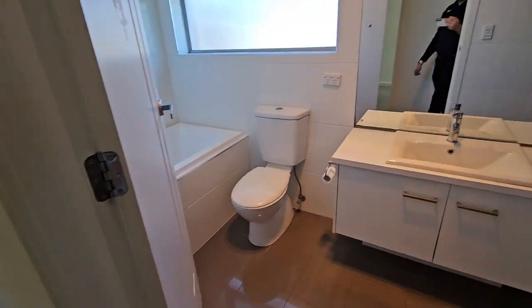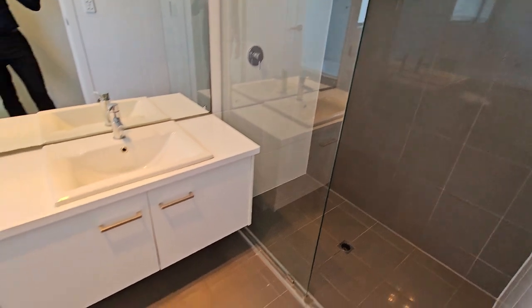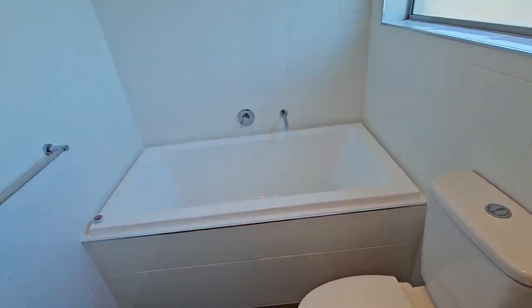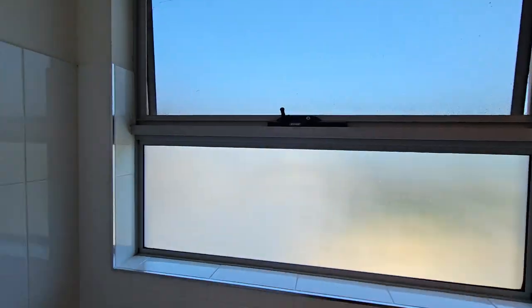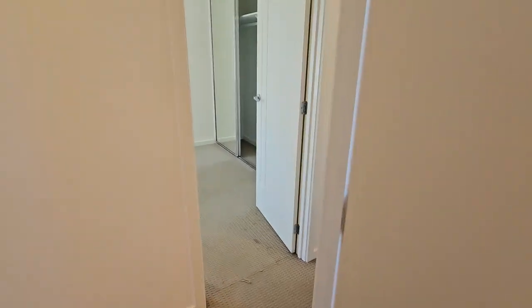Off here we have the bathroom — large shower, toilet, and a very large bath. It's not very long but it is quite wide. Fantastic to see. I don't have a bath at home so I'm always a little envious, though it wouldn't be very professional to use it while it's empty.